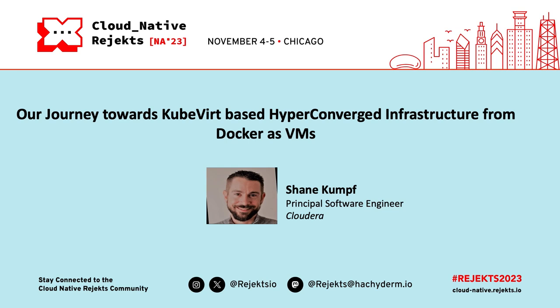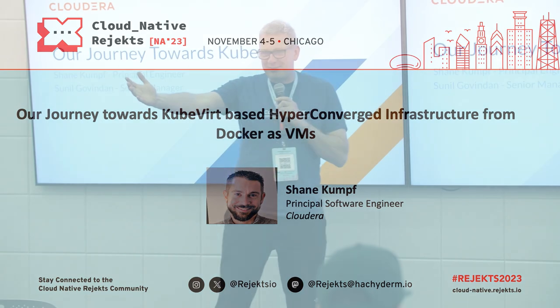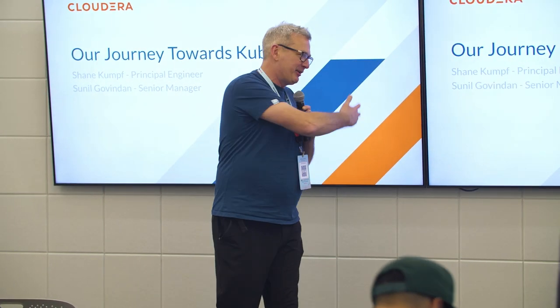Stepping into the breach to cover two of his colleagues who were unable to attend, please give a standing ovation for Shane Kumpf, our first speaker of the afternoon. Thank you.